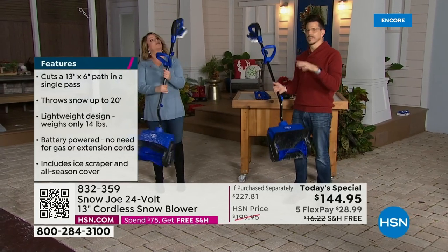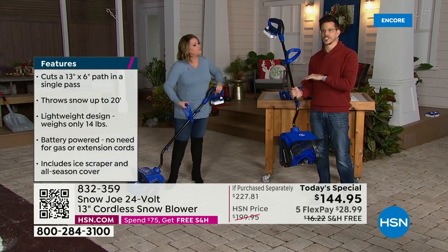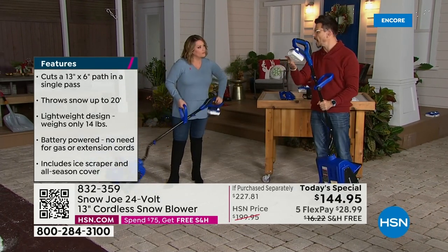You think: I don't want something that takes gas and oil. This doesn't take gas and oil. You think: I don't necessarily want to be tethered to a cord or to a wall. You're not tethered because it's battery operated.